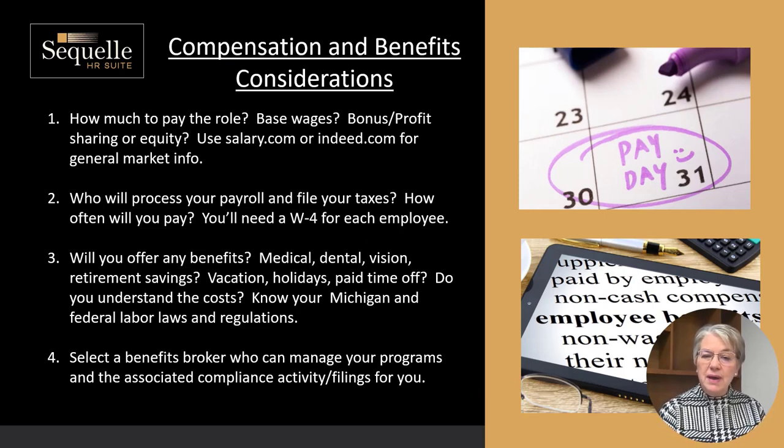The next step is: what are you going to pay for this role? You may not know, so it's good to go online. You can use salary.com, you can use Indeed, and you can look at a number of jobs that are out there. Compare your position description against what you see, and oftentimes it will give you a good idea of the salary being offered and how it compares to yours.